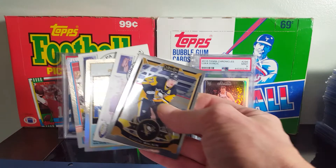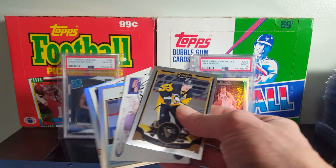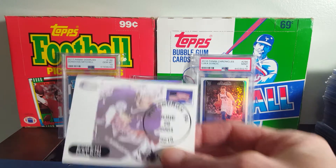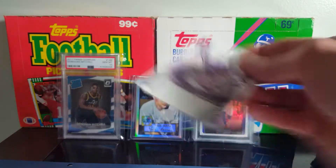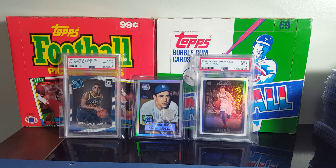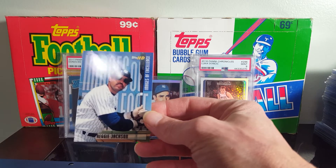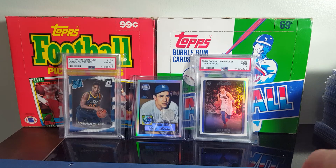I picked up some different Evgeny Malkin cards. Not usually picking up hockey, but I know Malkin — he's got a lot of people to like. Also added to my Reggie collection. I've been looking for that card — it's a Topps HD, for a quarter. Couldn't pass it up. Nice looking card.